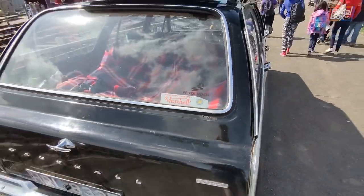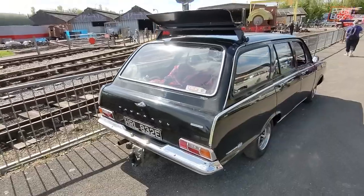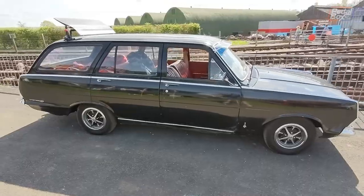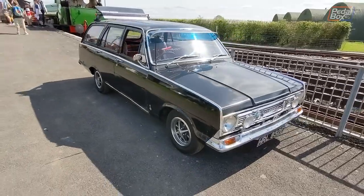On the way back from the shed, we stopped by this really good-looking Vauxhall Victor, complete with a caravan wind deflector to improve the aerodynamics. Quite cool, but I'd be interested to know how much of an effect it actually had.